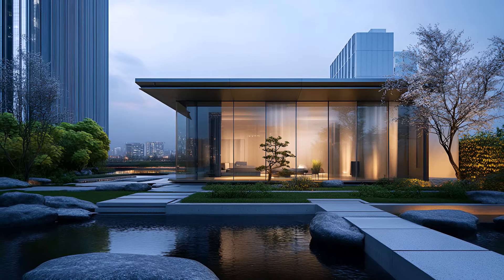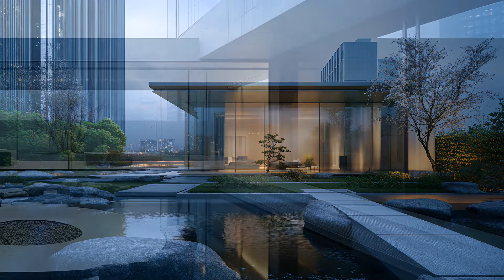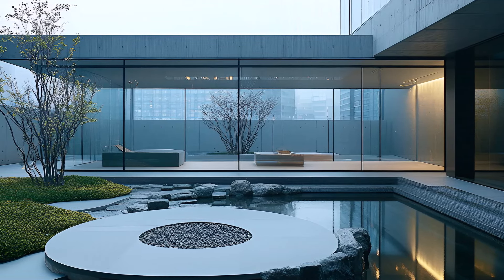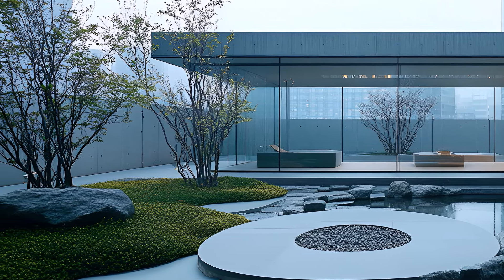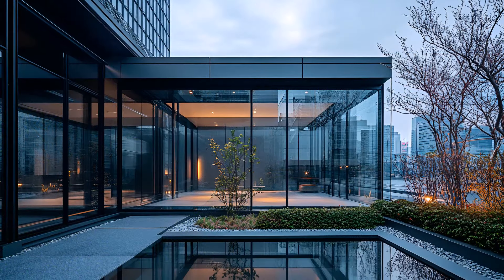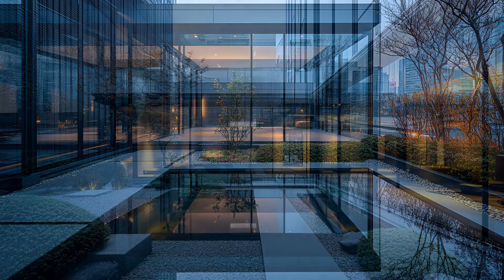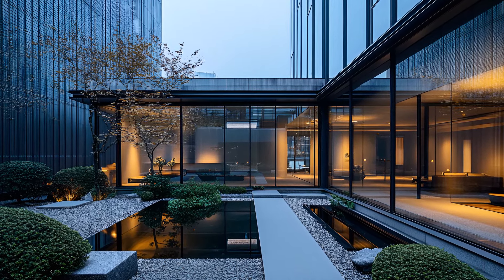In the heart of a pulsating metropolis, where towering skyscrapers and neon lights reign, lies an oasis of tranquility. A fusion of nature and technology, this futuristic urban house is a sanctuary from the chaotic world outside. The walls of glass dissolve the boundaries between indoors and out, inviting the urban landscape into your living space. Sleek lines of steel and concrete create a minimalist aesthetic, while the strategic placement of greenery infuses the environment with life.